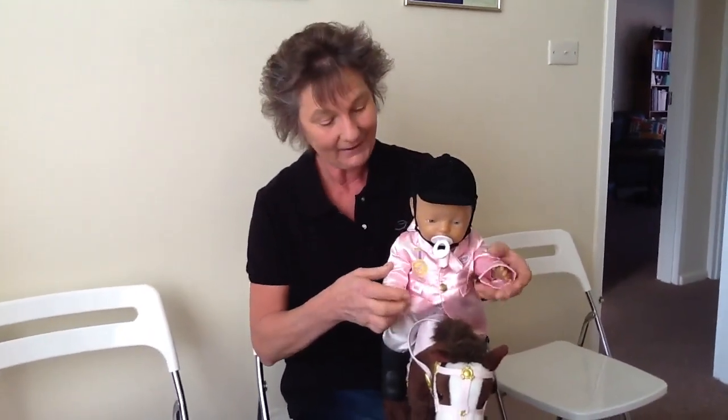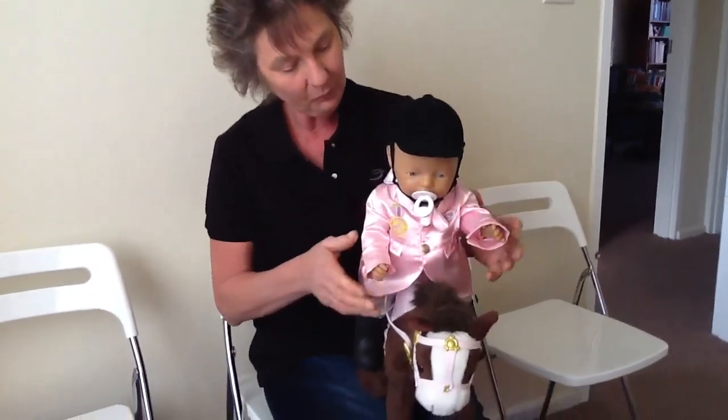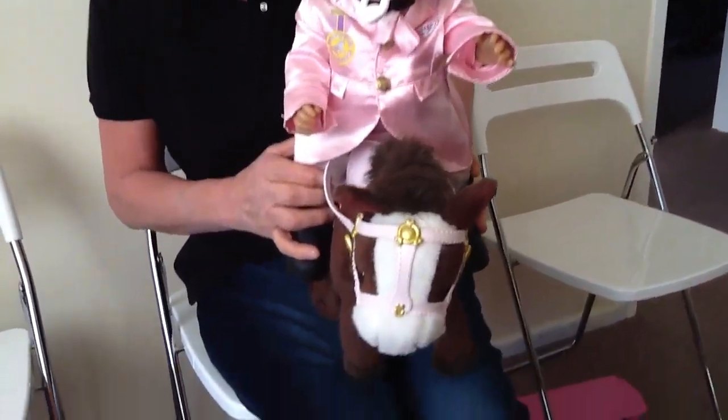Morning all, here I am back again. Now this morning, people, I've bought you a lovely Baby Born riding doll.